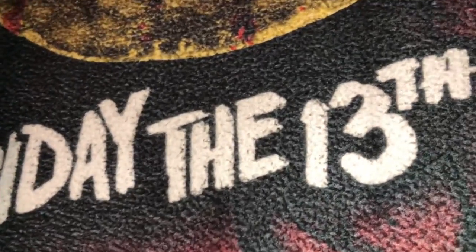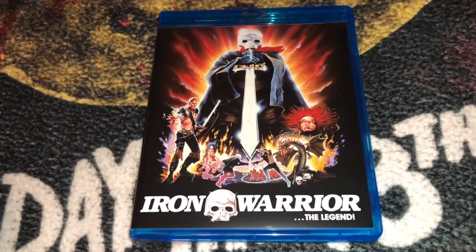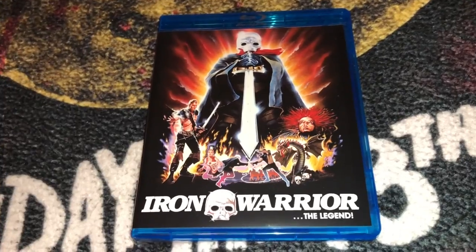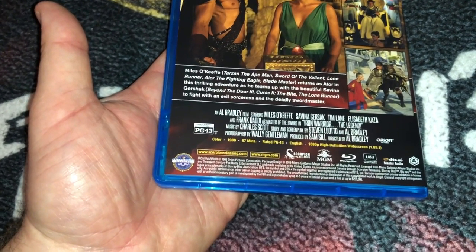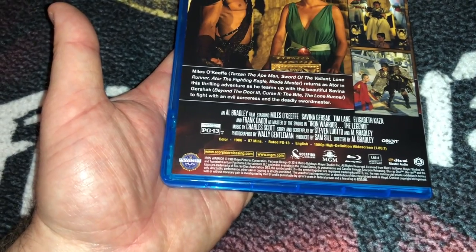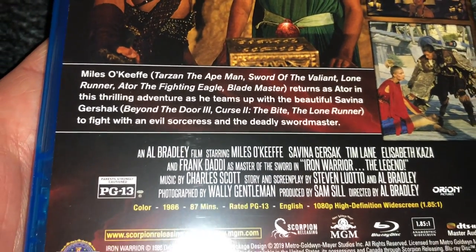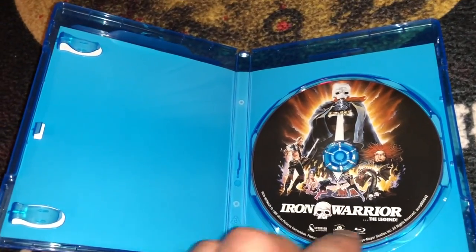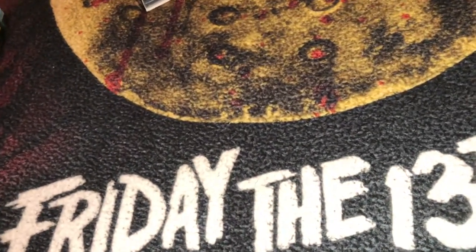Next I picked up Iron Warrior from Scorpion Releasing, which I got on Ronin Flicks. It's a cheesy B-movie drive-in type film — I wouldn't even consider it a classic. It's from 1986, rated PG-13, with a running time of 87 minutes, a sword-and-sandal fantasy type movie. It's Region A only and there's not much for extras — no booklet or reversible cover, but I do like these types of movies.